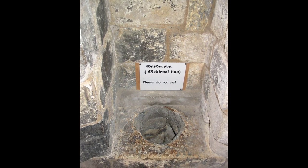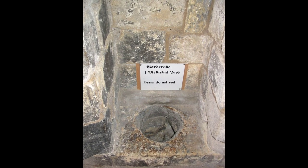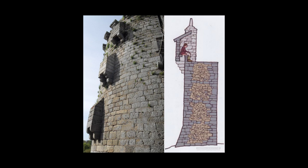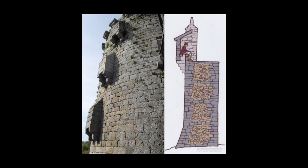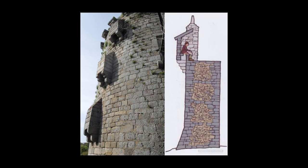Intriguingly, the vertical shafts connected to garderobes occasionally posed security risks for castles. Daring attackers, including knights, attempted to infiltrate strongholds by entering through these shafts, using them as covert entry points. Such tactics added an unexpected layer of complexity to medieval castle defense strategies.